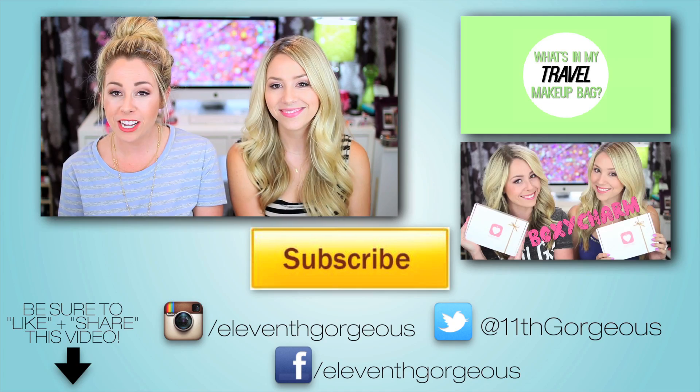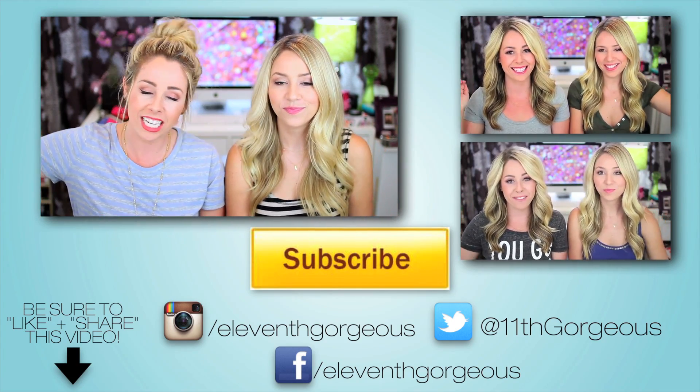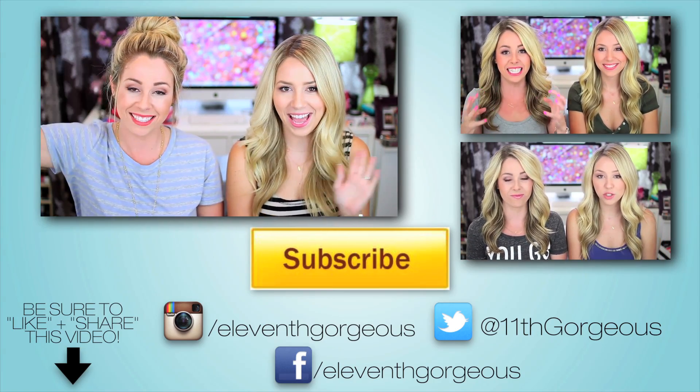Alright guys, that is everything we have on our collective random haul. If you enjoyed it, don't forget to give this video a thumbs up. Check out BobbleBar and use code EEG to get 20% off some super cute jewelry. Don't forget to click subscribe and check out all the awesome videos, and we will talk to all of you in our very next video. Bye guys!